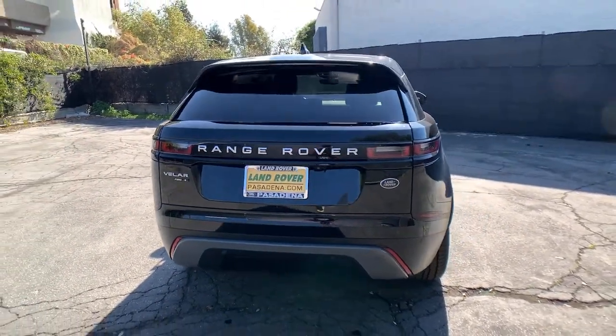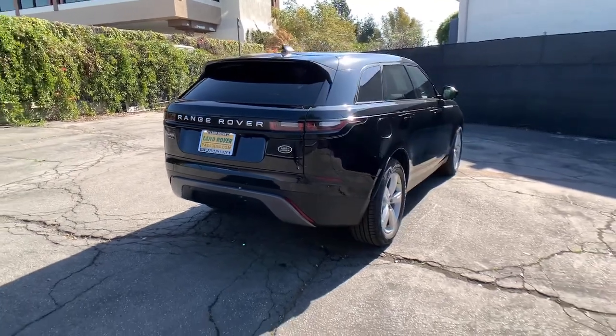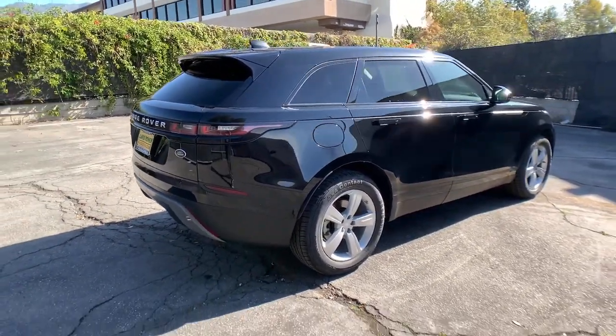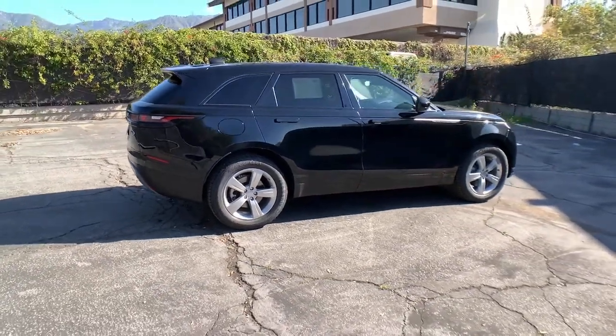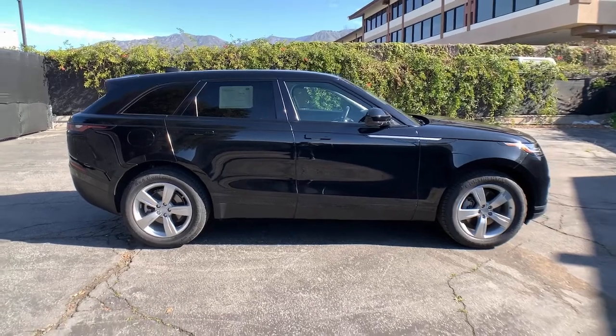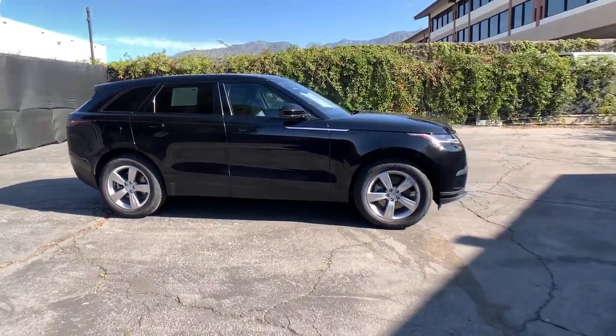The following are some of this vehicle's highlighted options: Panoramic Roof, Sun Moon Roof, Keyless Entry, Navigation System, Four-Wheel Drive, Remote Engine Start, Keyless Start, Active Suspension, Premium Sound System, Power Lift Gate.